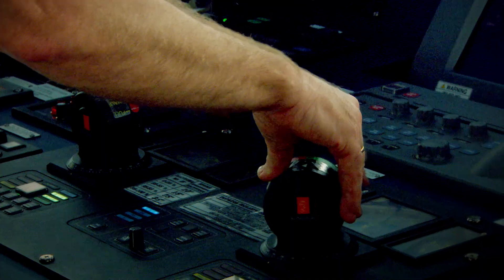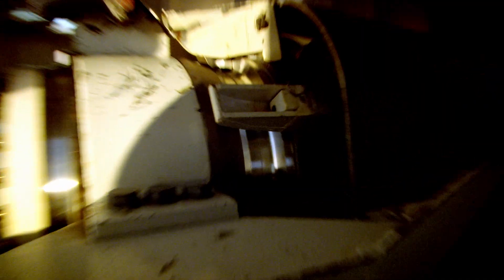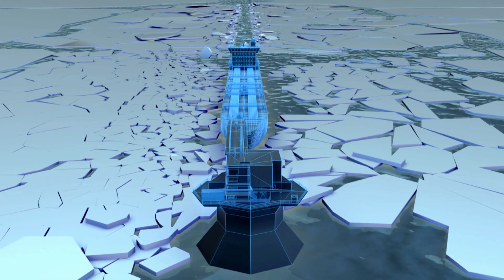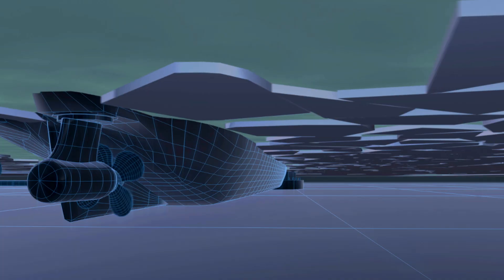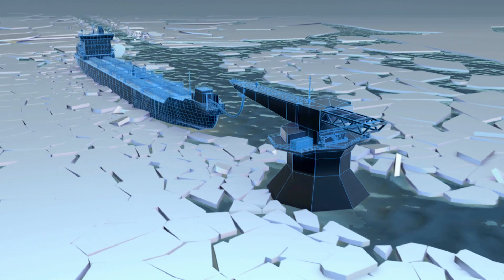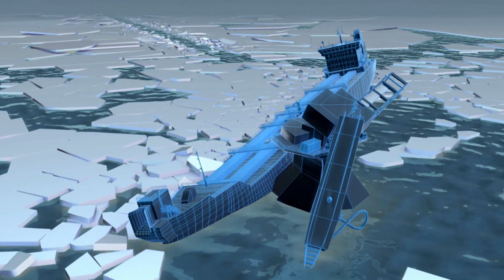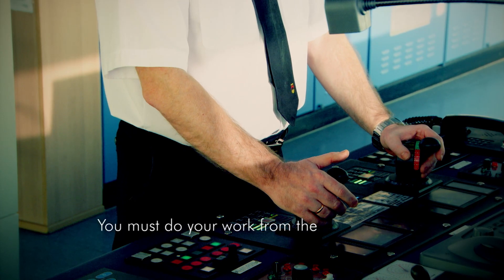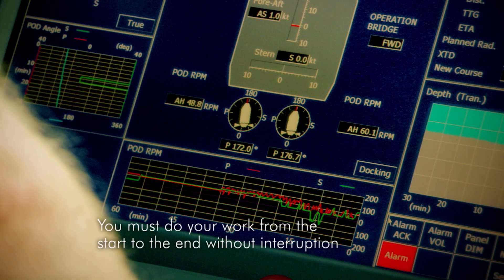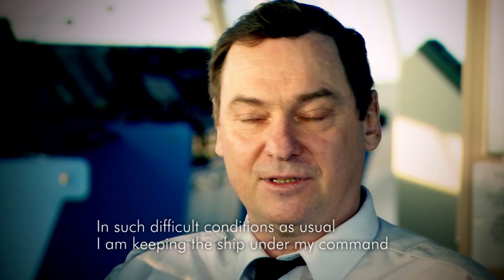As tons of crude oil begin to flow through the pipeline, all eyes are on the captain — he now has to do the most challenging job of the voyage. The ice is constantly pushing on the Gushenko, and the captain must use the azipods to keep the ship locked in place. If he misjudges the speed of the ice, it could be game over. The captain states: you must do your work from start to end without interruption — in such difficult conditions, as usual, I am keeping the ship under my command.